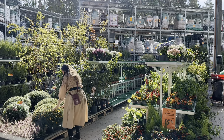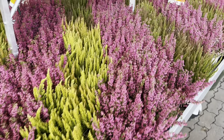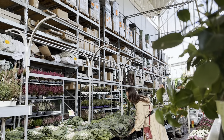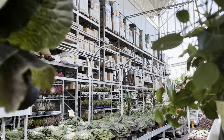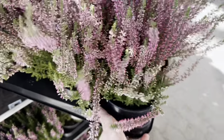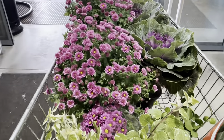First, we're diving into a kaleidoscope of colors at the hardware store, hand-picking mums and potted flowers to infuse our porch with autumn's warmth. These blooms are like bursts of happiness, ready to transform our space into a cozy fall heaven.